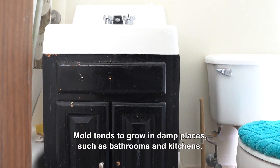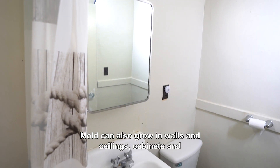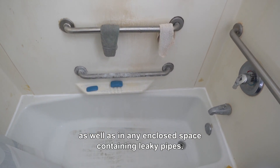Mold tends to grow in damp places such as bathrooms and kitchens. Mold can also grow in walls and ceilings, cabinets and spaces beneath or nearby faucets and drains, as well as any exposed space containing leaky pipes.